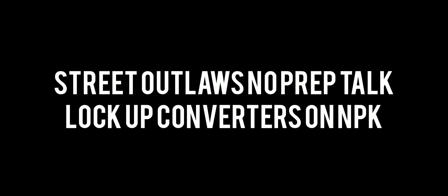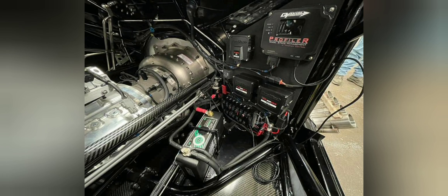Well, hello everybody. This is 3.Law's No Prep Talk. Today we're going to talk about lock-up torque converters on No Prep Kings Racing. Please subscribe and comment. Photo credit goes directly to their respective photo owners. Stay tuned for a lot more videos coming this year all about No Prep Kings, the 3.Law's OKC Show, and Mega Cash Days.